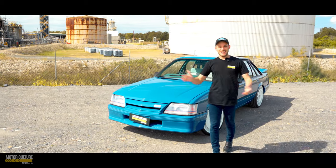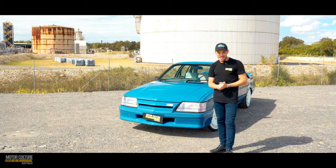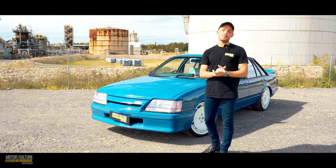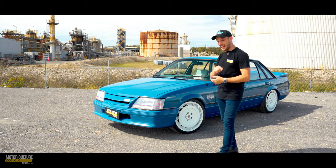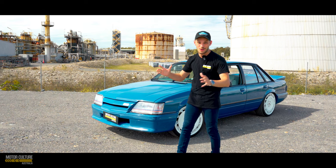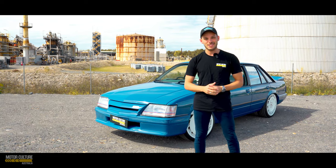G'day you cheeky devils, it is Jake again and we're back here on Motor Culture TV, so thanks for tuning in. Today we finally got our hands on another classic car after you guys have been begging to see another one since our last Tirana giveaway. We did get our hands on this VKSS Brockie and I'm super excited to show you around because this thing has a whole lot of attitude, so let's go check it out.